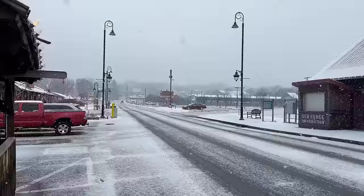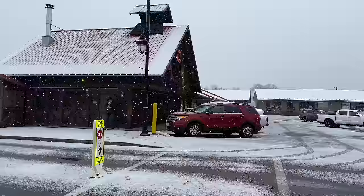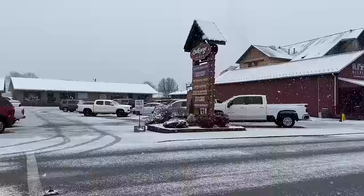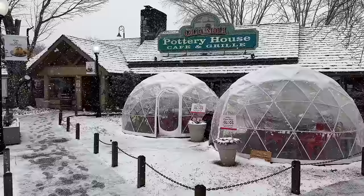Let's work our way over to the Old Mill. As I walked past all the stores over here to the right, they're all open, including Iron Mountain Metalcraft where you can make your own knife right now. But there's something special about being out here when it's snowing — it just makes it look so neat, especially here at the Pottery House across from the Old Mill. These igloos look so cool covered in snow.